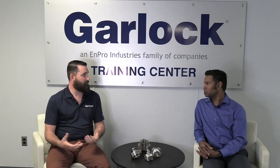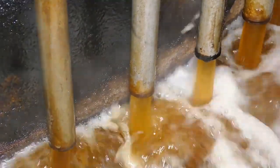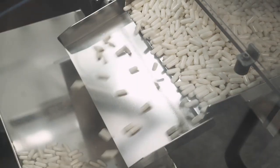These conditions exist quite frequently in the food and pharmaceutical industry, whether it's meat processing, liquids, syrups and sugars, or the powders in the pharmaceutical industry.